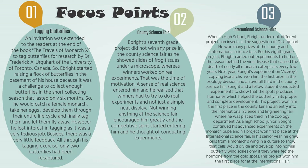When Ebright was in seventh grade, he participated in a county science fair and lost it. His entry was slides of frog tissues seen under a microscope. He felt really sad when he just sat there and others won many prizes. That was a moment of motivation — a sense of real science entered him and he realized that winners had to try to do real experiments and not just a simple neat display. The competitive spirit started entering him and he thought of conducting experiments.